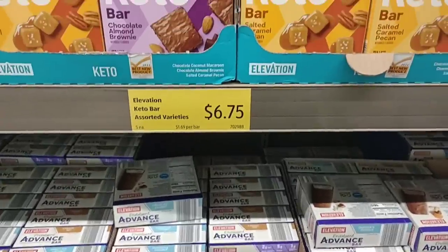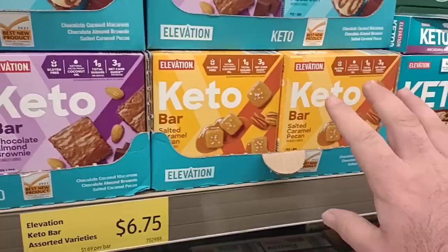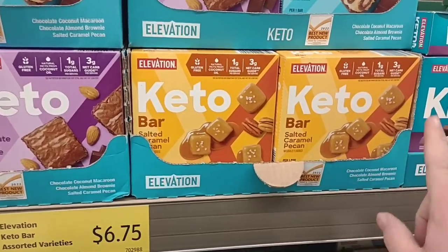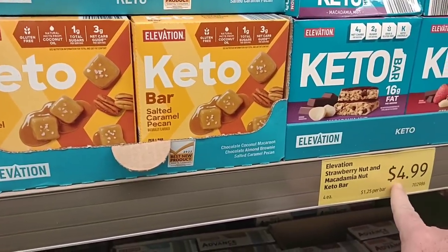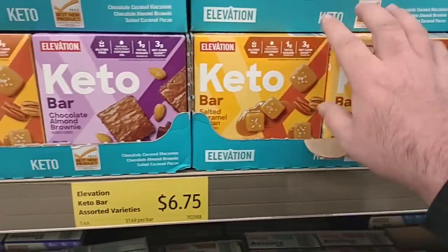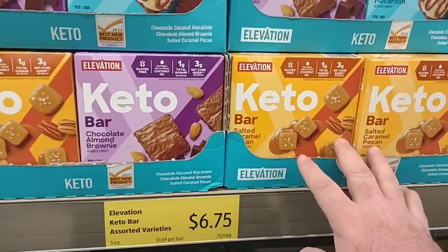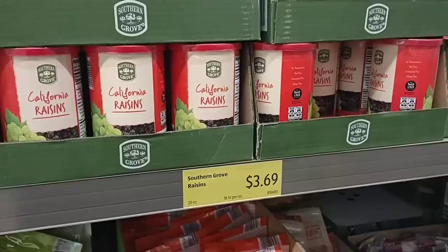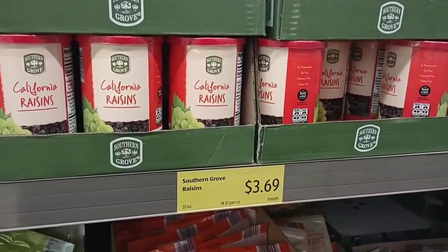Somebody wanted me to check out the Elevation Keto bars. They do have them at our Aldi. We've been getting comments that a lot of Aldis across the country haven't had these in — we did have this issue a while back, but they are starting to come back in. They have these ones for $4.99, and then the chocolate almond and caramel for $6.75. Yes, these prices have gone up. Some of these prices are now pretty comparable to Kroger and Meijer.